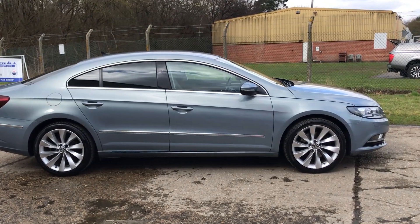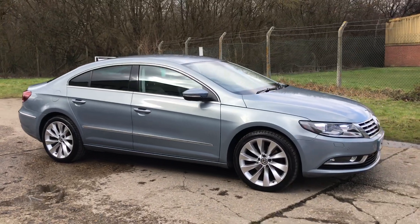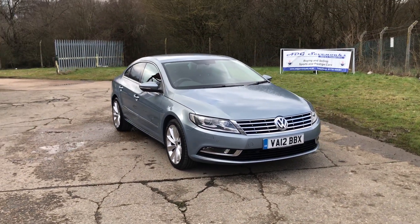ADG Sevenoaks are very pleased to offer this Volkswagen CC GT manual, 2012 on a 12 plate. It's finished in metallic iron grey — a fabulous specification car.